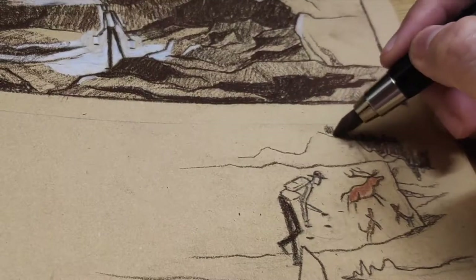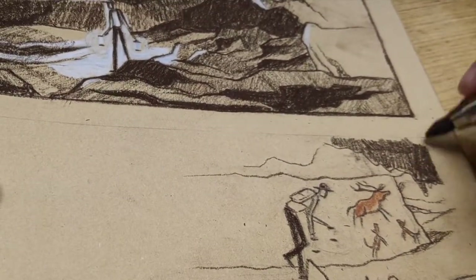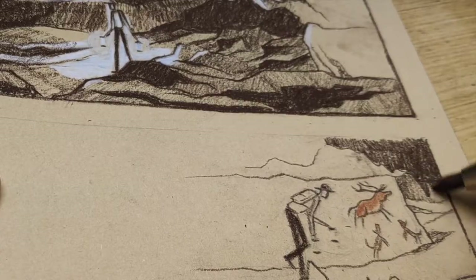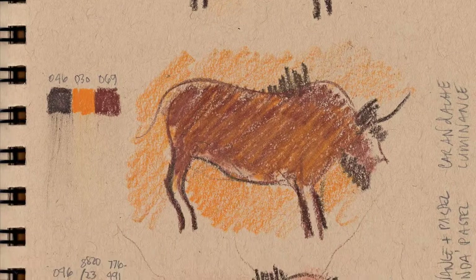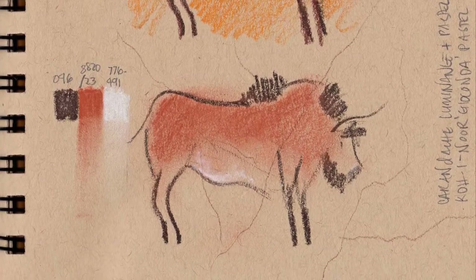This particular observation was what determined the medium I ended up using for our book project. But before I even started drawing the first panel of the book, I had to research the right pencils to use. So I went and bought individual pencils that came close to the colors I was looking for, then made a few test sketches with them to see which one looks the most convincing.